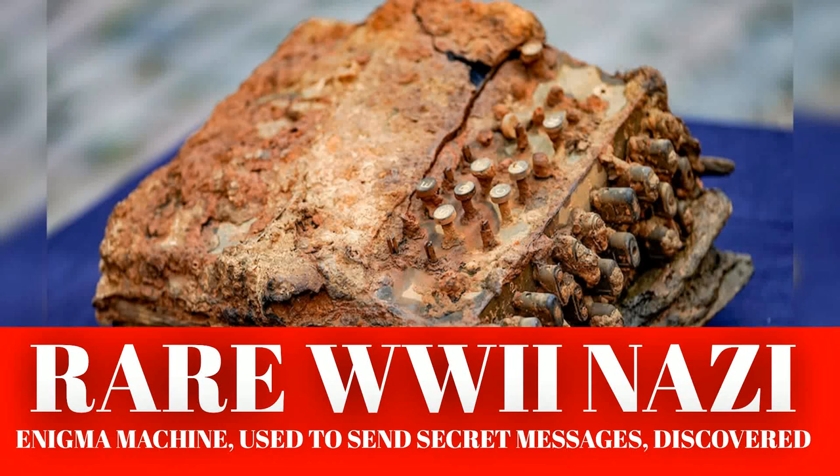From mid-1940, German Air Force signals were being read at Bletchley and the intelligence gained from them was helping the war effort, the Imperial War Museum explained on its website. The German Navy's communications, however, were more complex, and Turing worked to develop a technique he dubbed "Banburismus" to crack the naval Enigma messages from 1941.